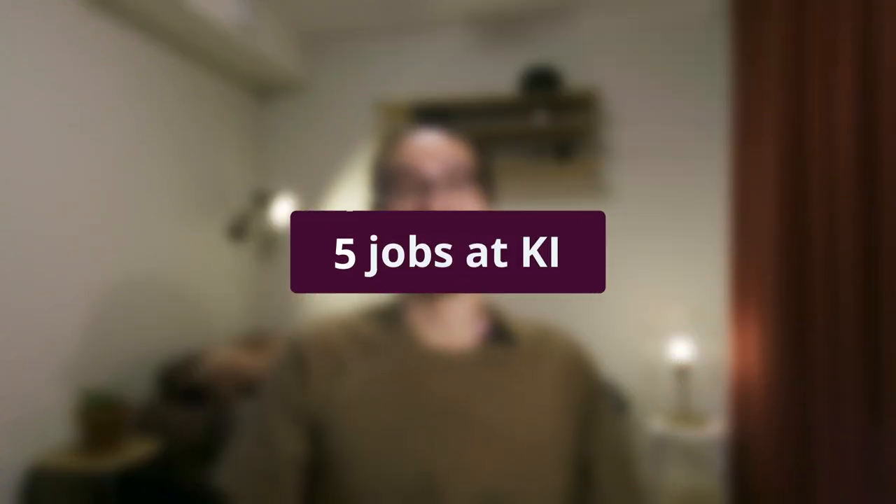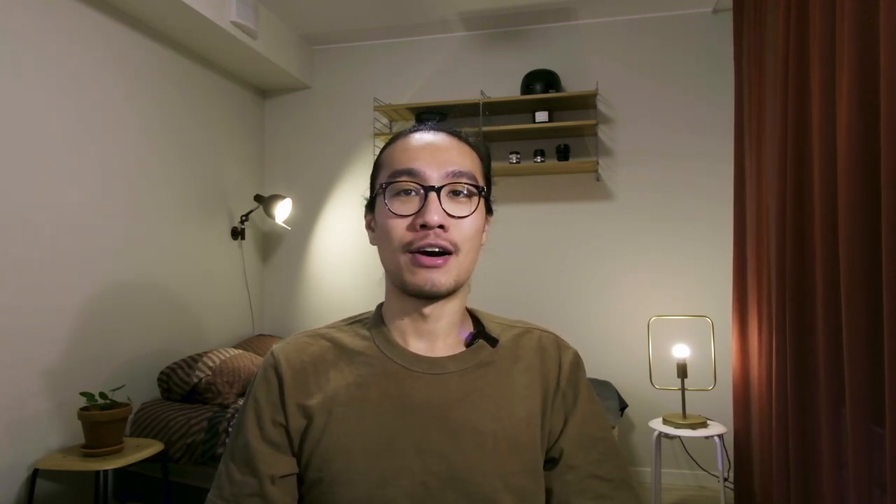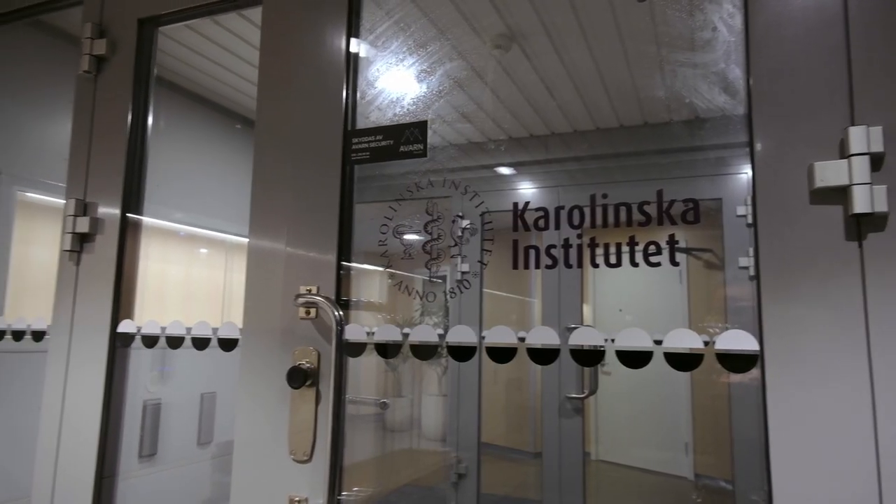So here are five jobs you can do next to the studies here at KI. Number one: becoming a resident assistant. This specific assistant job is right now specific to KI housing here in Solna. As of right now, KI housing is employing four students as resident assistants.